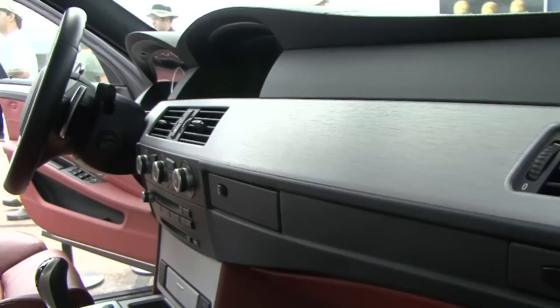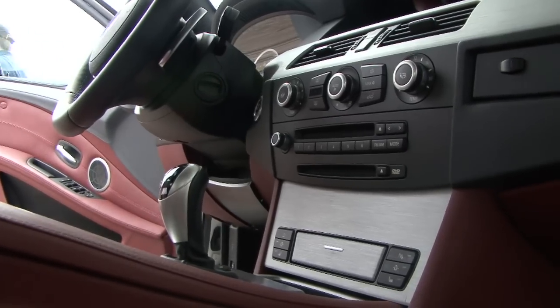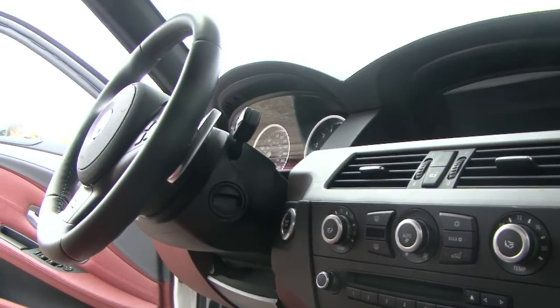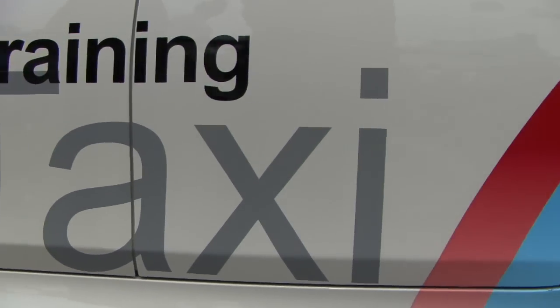All our cars are stock, just as you would buy them from the showroom. The M5 is a V10 with 507 horsepower and a seven-speed sequential manual gearbox. If you're going to go that fast, it has fantastic brakes — suitable for Autobahn speeds or for the Nürburgring.